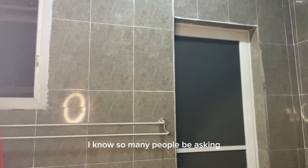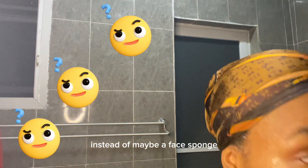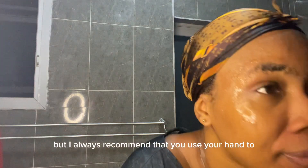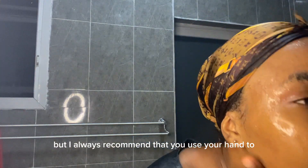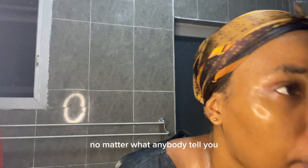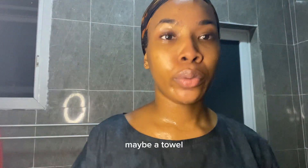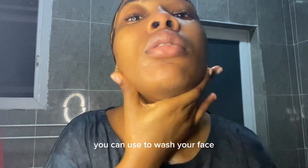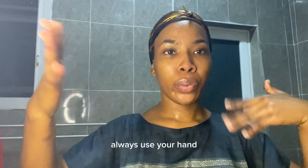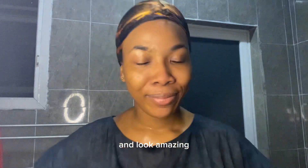I know many people ask why I use my hand instead of a face sponge or towel, but I always recommend using your hands to wash your face because your facial skin is very sensitive. Please resist using a sponge or any hard brush on your face. Maybe a very clean white towel is okay, but if you don't trust the towel, always use your hand — get in there, wash that face, and look amazing.